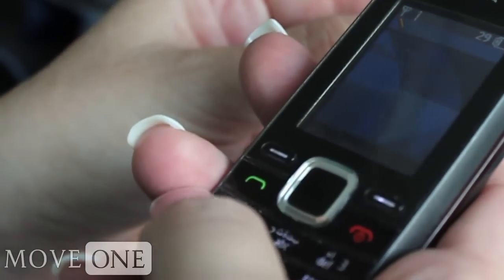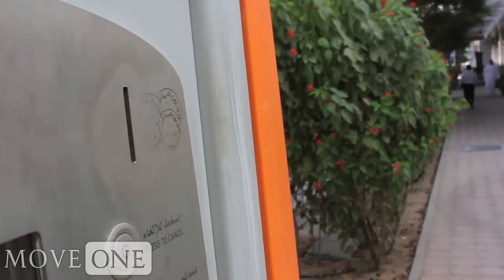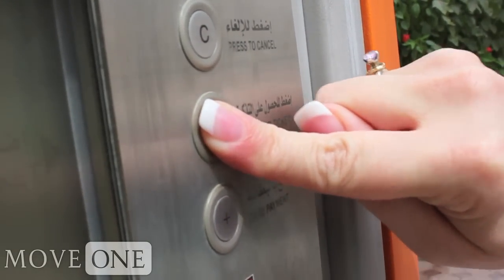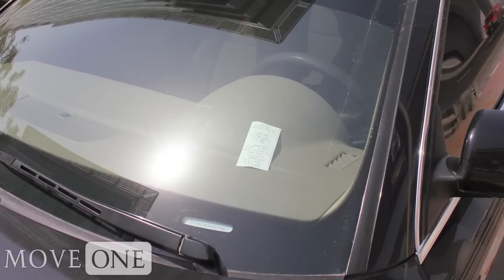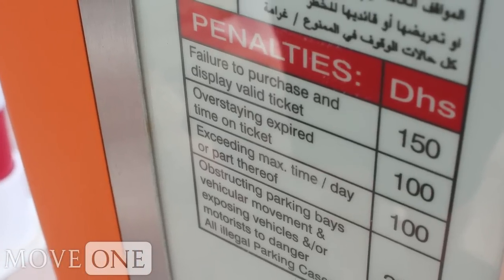The main benefits of this service are that you don't need to have dirham change handy, and you can renew the time for parking without having to walk to the parking meter. Dubai registered vehicles can use the service immediately, while vehicles registered outside Dubai require sign-up first at the M Parking website.